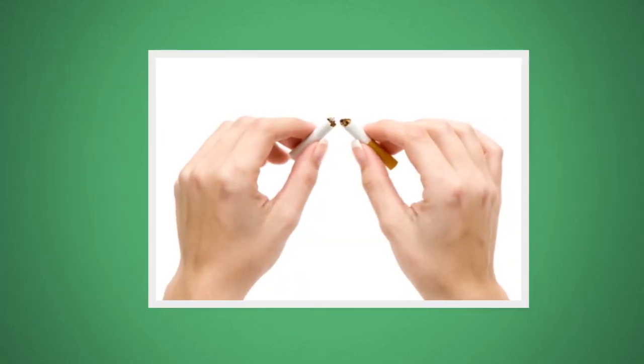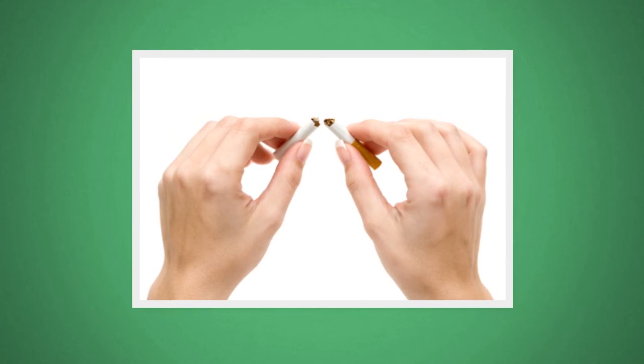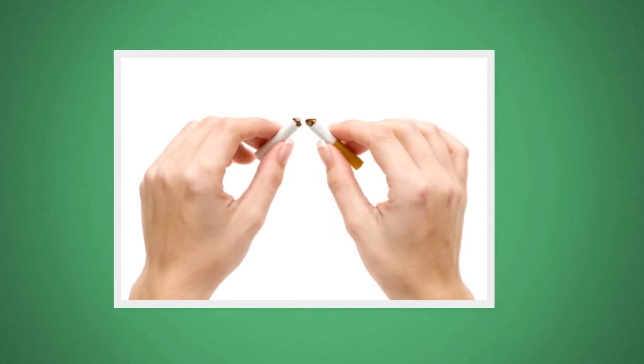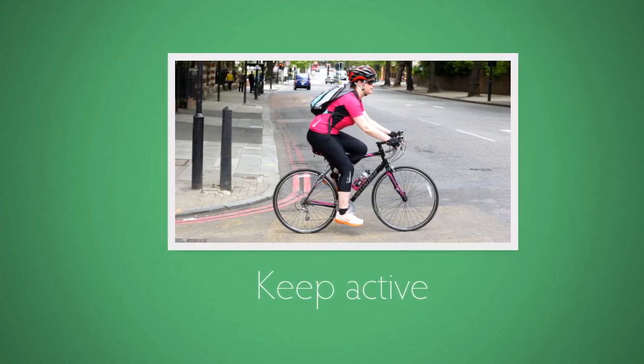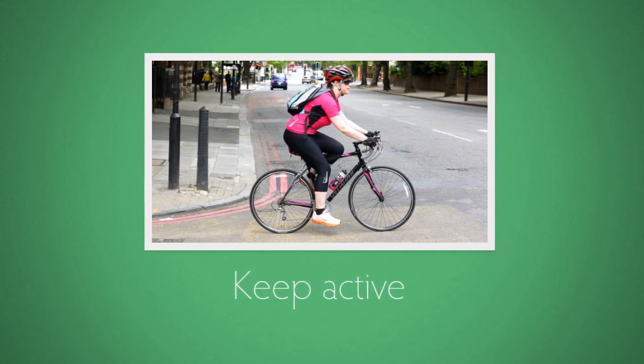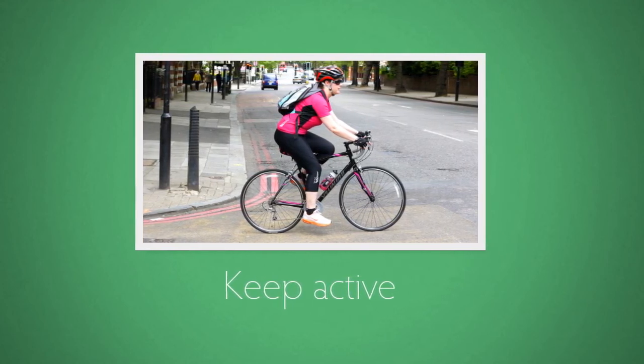As well as your diet, there are other changes you can make to your lifestyle. Giving up smoking is one of the best things you can do to protect your heart. Get at least 150 minutes of moderate physical activity a week to keep active — that's around 30 minutes a day, 5 days a week.